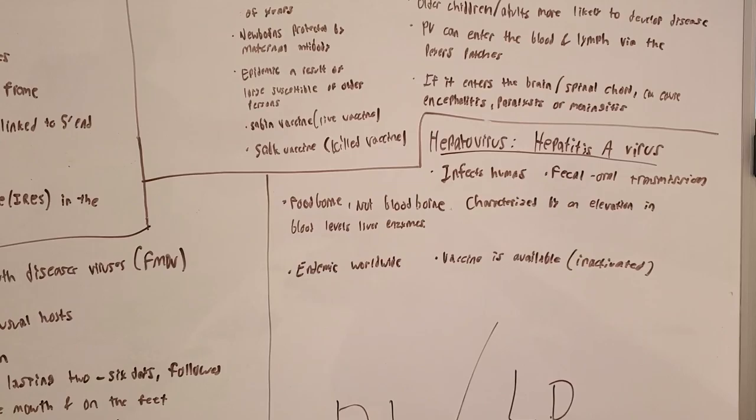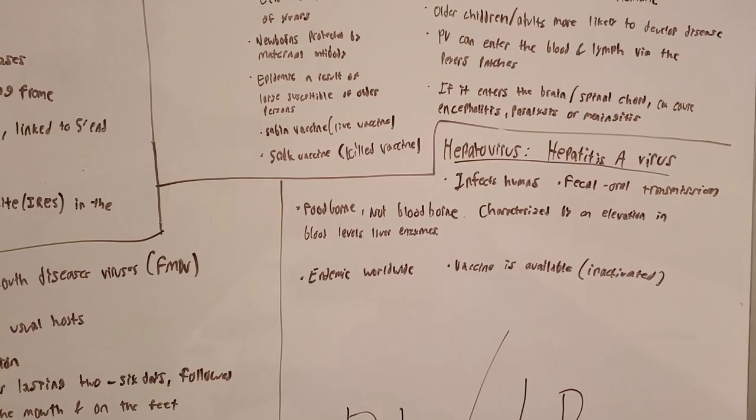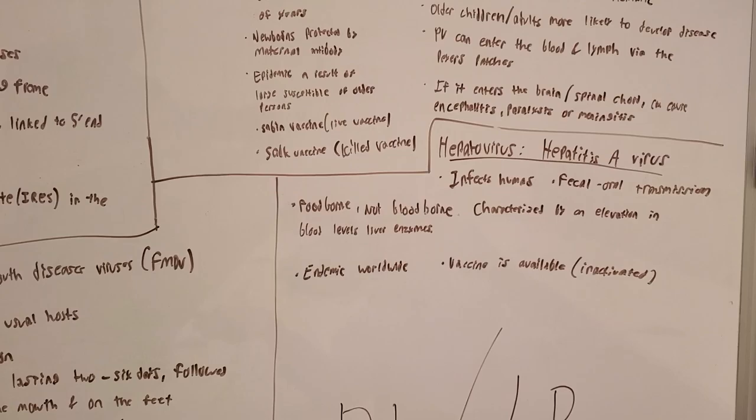We have the Hepatovirus, which is hepatitis A. It affects humans and transmits through fecal-oral transmission. It is food-borne, not blood-borne. It is characterized by an elevation in blood-level liver enzymes, which can damage the liver. There is a vaccine available, which is an inactivated vaccine.